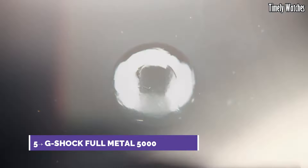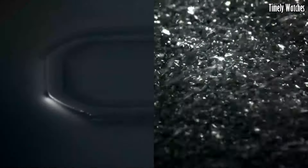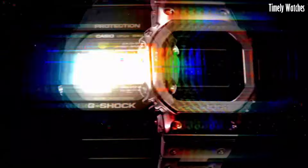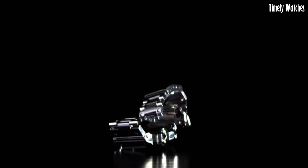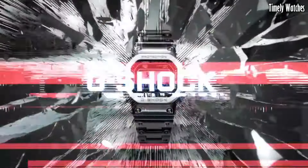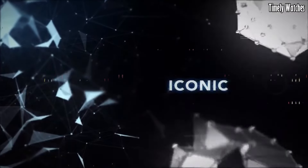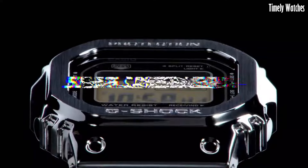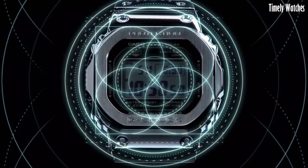Number 5: G-Shock Full Metal 5000 is a modern iteration of the classic G-Shock watch with a stainless steel construction. Its main functions include shock resistance, water resistance, and exceptional durability. It features a full auto calendar, world time functionality, and multi-band atomic timekeeping for precise and reliable time accuracy.